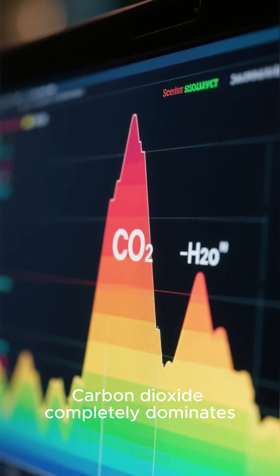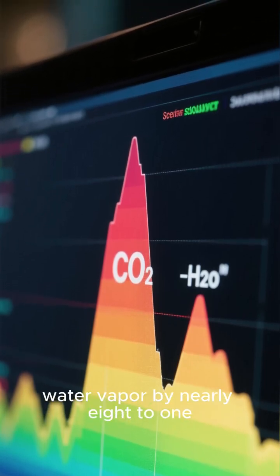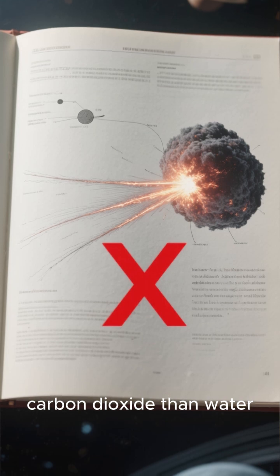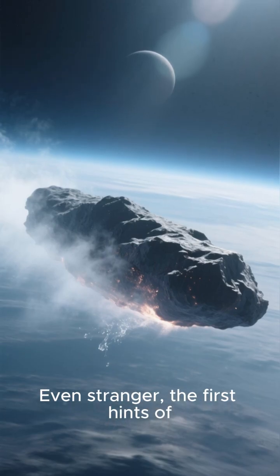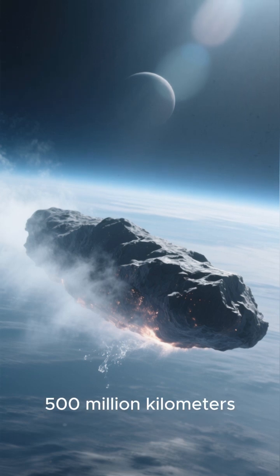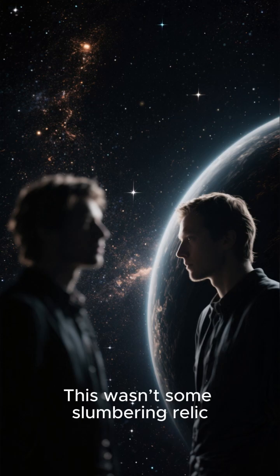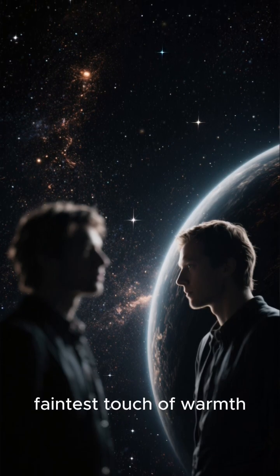Carbon dioxide completely dominates its atmosphere, or coma, outnumbering water vapor by nearly 8 to 1. For comparison, comets from our own solar system rarely have more carbon dioxide than water — here, it's the main event. Even stranger, the first hints of water vapor appeared when the comet was still over 500 million kilometers from the sun, far beyond the distance where sunlight can normally vaporize water ice. This wasn't some slumbering relic. It was a body primed to react to the faintest touch of warmth.